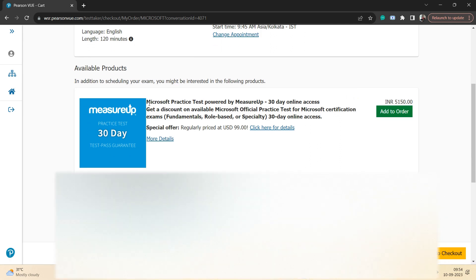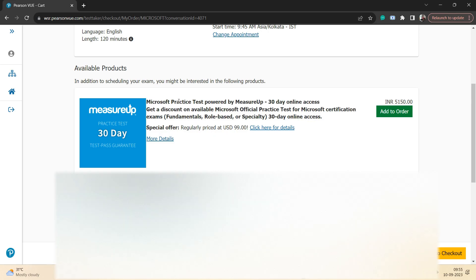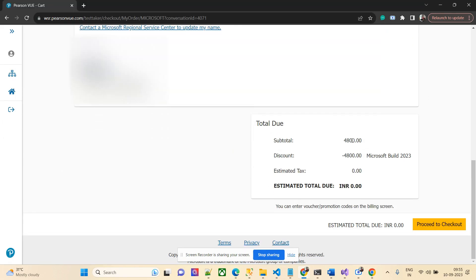One thing — my personal opinion on the official practice sets available for purchase: I've purchased one before and to be very honest, it doesn't help. The amount you pay is not worth it — the questions are not aligned to the actual exam. It's better to use Microsoft Learn, Udemy, and other available practice sources. My experience with the official one was very bad.